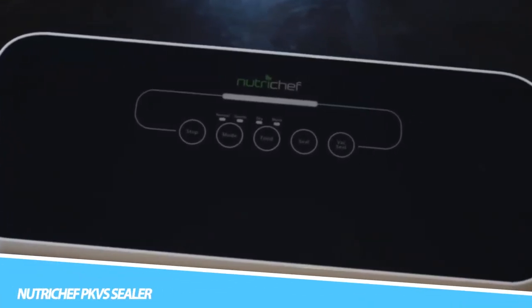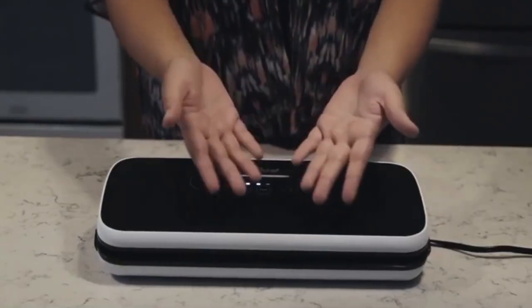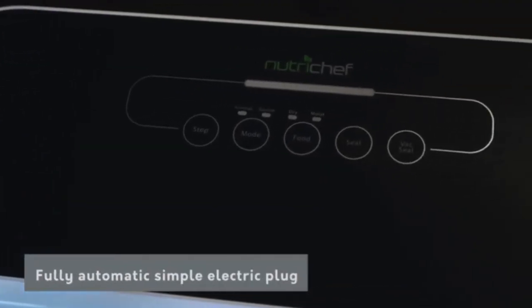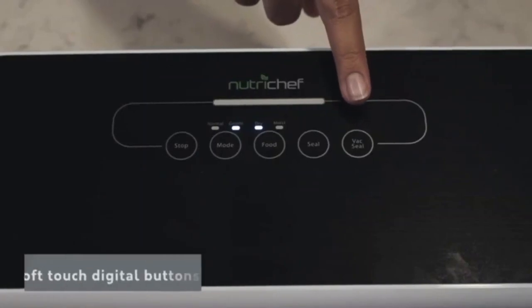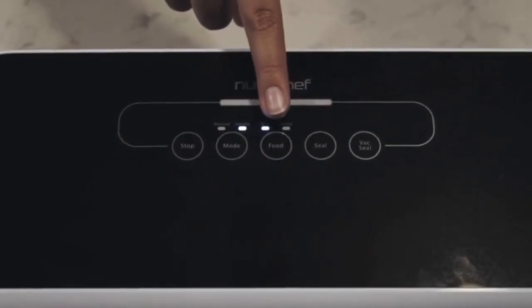NutriChef PKVS Sealer: Cooking and meal preparation will become easier, less expensive, and faster, as you will be able to equip and organize your freezer with fresh food ready to be defrosted and served, or fresh ingredients, instead of freezer-burned food filled with ice crystals that will probably end up in the trash can.